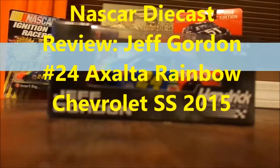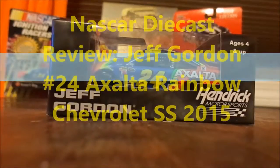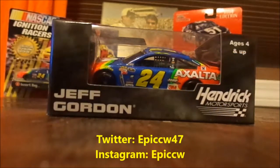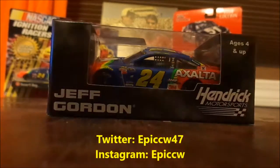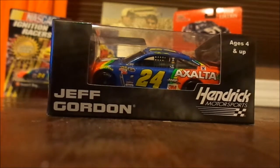Hello and welcome to today's video. We have a special car here — this is the Jeff Gordon rainbow Exalta car that was raced at Bristol, which is based off of the old Jeff Gordon rainbow cars.